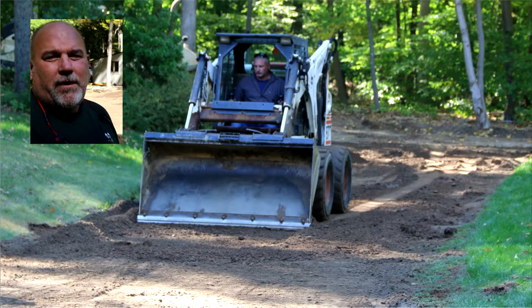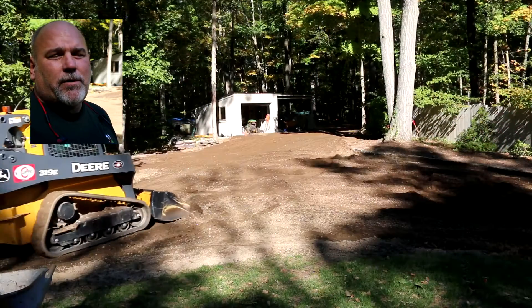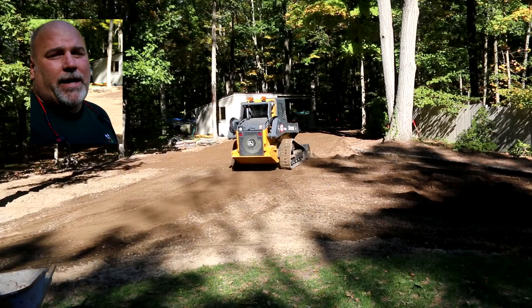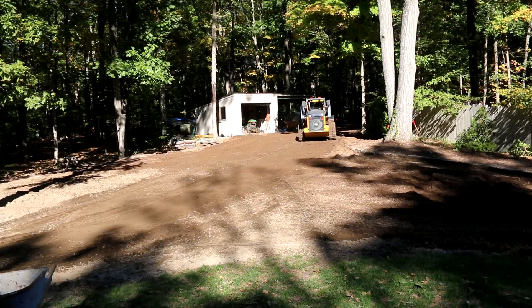Prior to this we've mixed and broken the existing soil. We pre-moistened it with approximately 300 gallons of water. We did get a lot of rain last week,